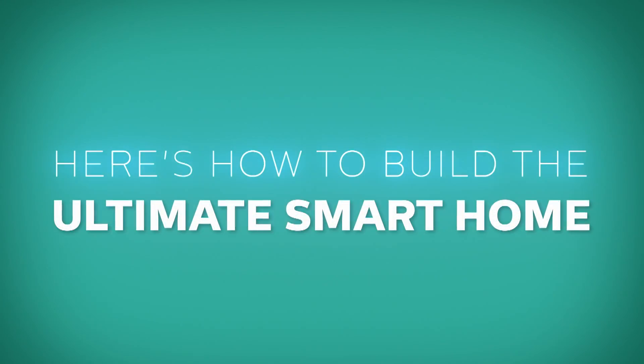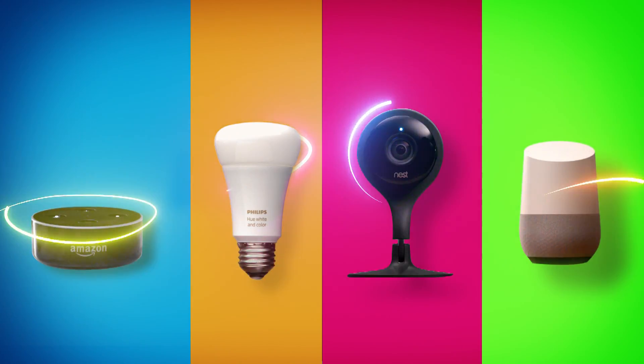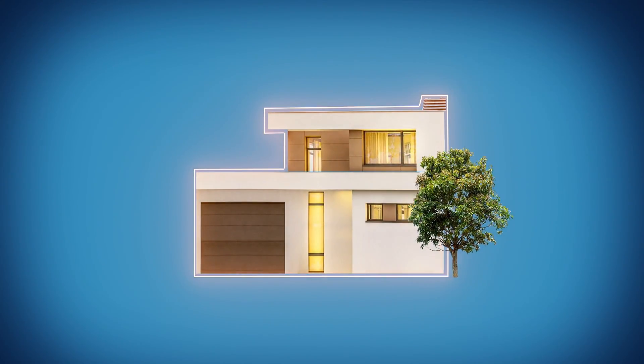If you want your connected home to be truly efficient, your gadgets should work together to go beyond their basic capabilities, and in every room, rather than just one. To that end, here's how to expand your smart home system to the entire house.